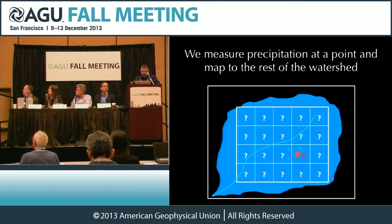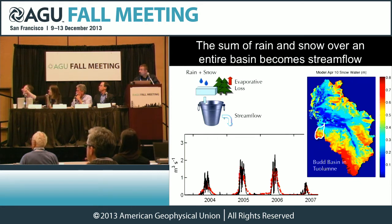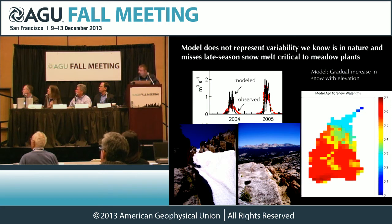When we try to model this, here's an example of a model we've been running at the University of Washington. You have a measure of precipitation at one point, then everywhere else you want to know it, you make your best guess and map that to the rest of the watershed. A hydrologic model is basically a bucket where you have rain plus snow, some loss to evaporation, and what comes out is streamflow. In black are measurements, in red are model simulations for one small piece — Tuolumne Meadows in the middle, with the white outline being Bud Basin. At the end of the season, there's always more observed water than the model is showing, similar to what Bruce showed for the larger Hetch Hetchy Basin. Because we're guessing from a point, we assume precipitation increases as a function of elevation. But if you go up there and look at where snow is, you can see this is not just a gradually varying field — it's very drastically different as you move across the watershed.